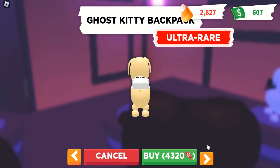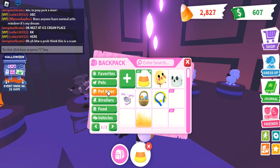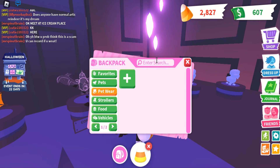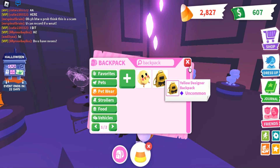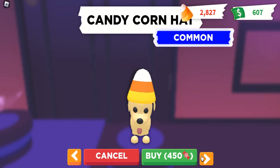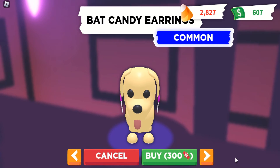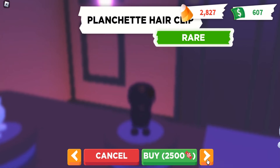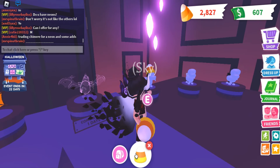I swear I have a backpack — I definitely have one. Let me search it up: backpack. No, I don't. Okay, which one's cheaper? The bat one or the cat one? 4,320 for the kitty, and the bat one's more expensive. The bat one is more expensive but I can't afford either one right now. Anyway, let's keep looking.